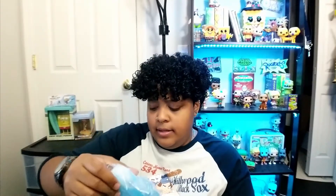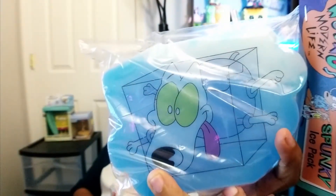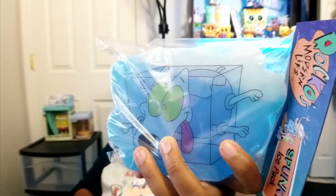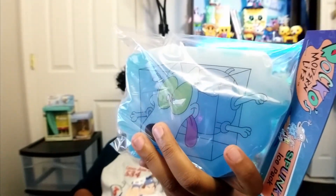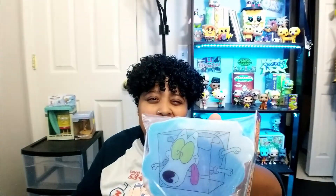The next thing is a Rocko's Modern Life item — it's Spunky as an ice pack. It's literally just him as a block of ice from a scene in the show. It's an ice pack you throw in the freezer and then put in your cooler to keep stuff cold. I don't really care too much for this item — it feels kind of lame to me.